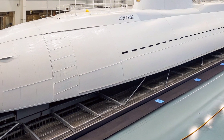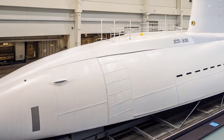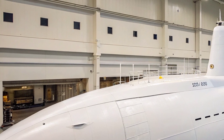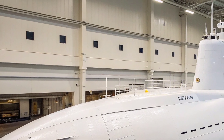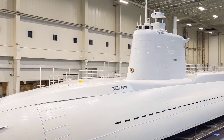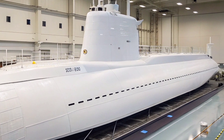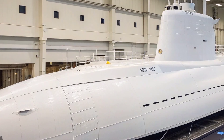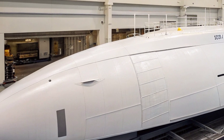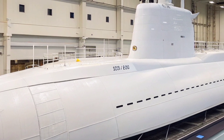The USS Virginia SSN 774 represents a defining leap in modern undersea warfare, engineered to operate with advanced stealth, agility, and multi-mission capability. As the lead ship of the Virginia class fast attack submarines, it reflects the US Navy's strategic shift toward modularity, advanced electronics, and flexible mission readiness. Commissioned in 2004, it was built to replace aging Los Angeles class vessels while offering enhanced intelligence gathering, better littoral performance, and superior strike potential.